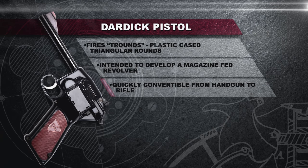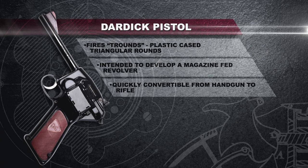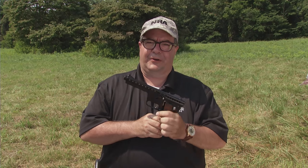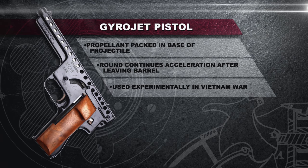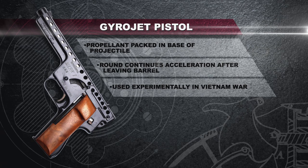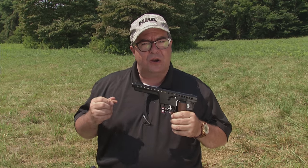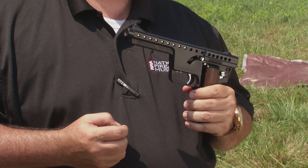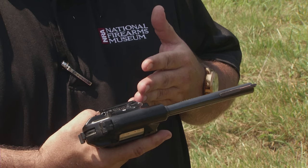What you actually have on the internal mechanism of the Dardick is a rotary magazine that takes the tround — a triangular shaped self-contained cartridge. If the Dardick isn't interesting enough for you, this one's even weirder: this is the Gyrojet, a smoothbore that fires a self-contained rocket-propelled projectile. We're going to see the advantages and disadvantages that made these wild, weird, and wonderful guns of the 1960s.